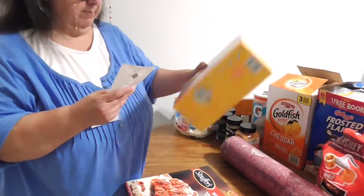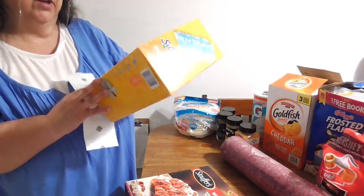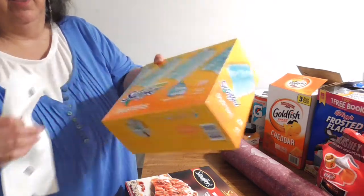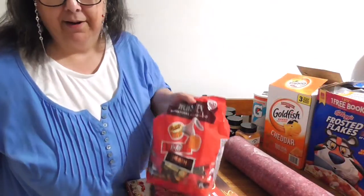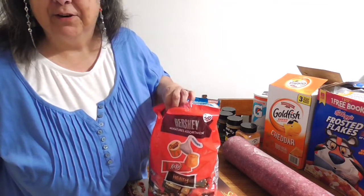Next we have my Swiffers — these were sixteen thirty-seven and you get twenty-eight refills. Of course it always comes with a handle because they always give you the one with a handle on it.